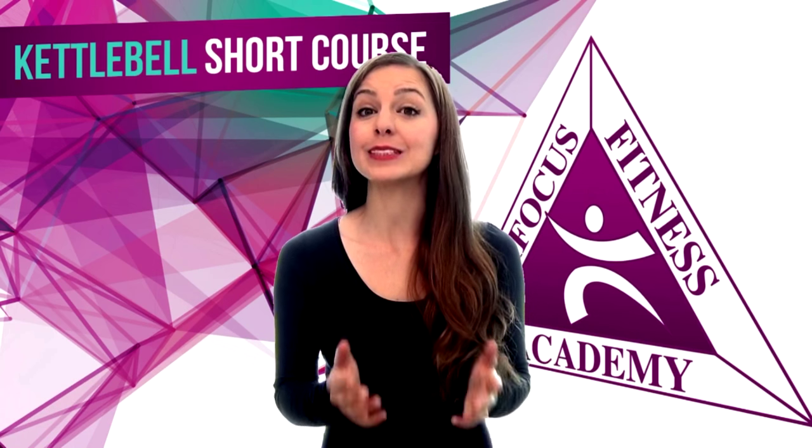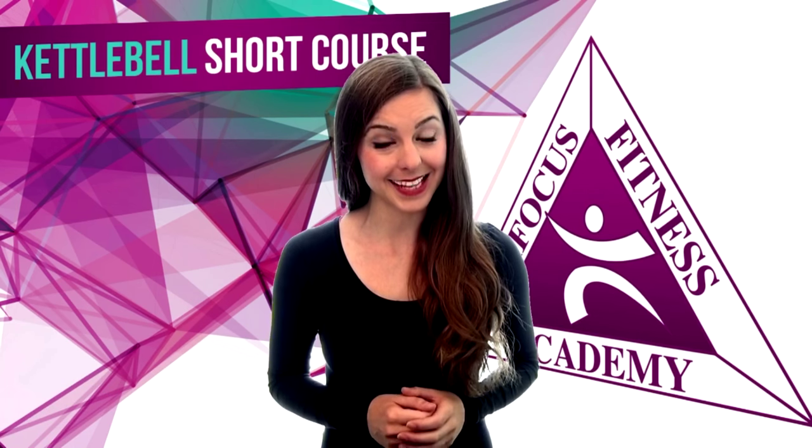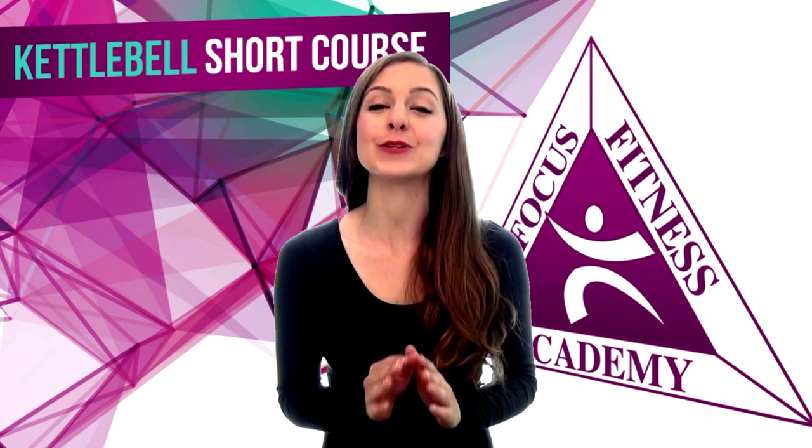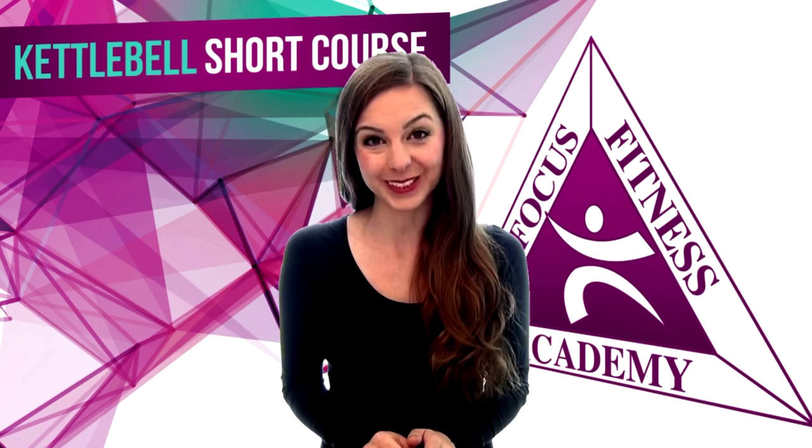With basic movement training that includes demanding yet highly effective kettlebell training techniques and exercises, you can take your personal training to a new level with Trifocus Fitness Academy's Kettlebell Instructor course.